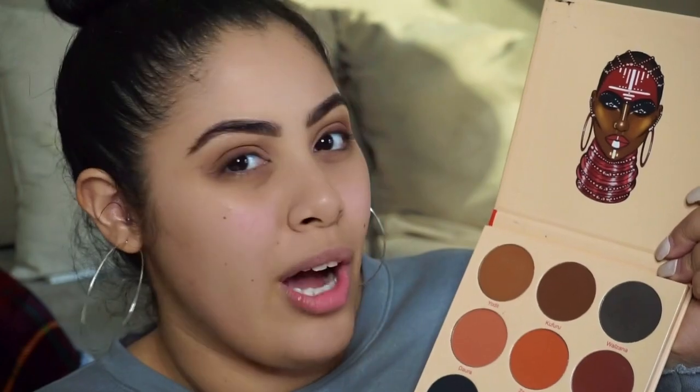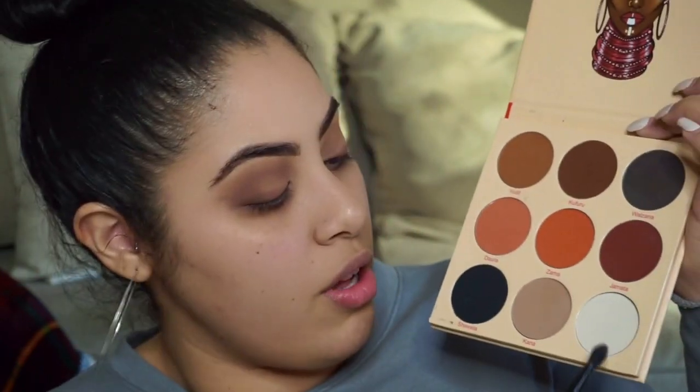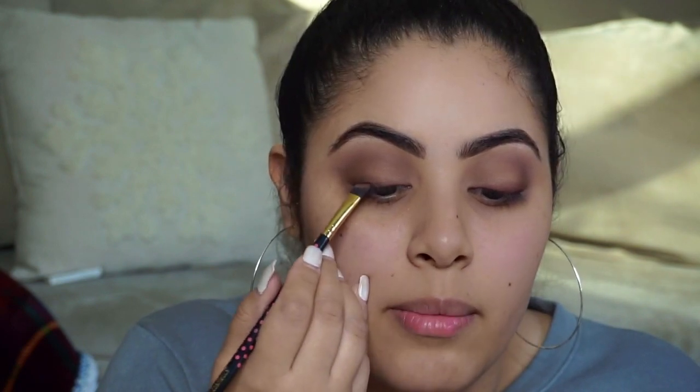Now I'm going to go in with that first brown shade I used on my faux liner and a little bit of Walzana — it's like a charcoal brown-black — and smoke out the outer V a little bit more. To highlight my brow bone I'm going to use the bone shade in the palette called Zazz, and drag it down a little bit almost to where the crease is so it doesn't look blotchy. Then I'm going back in with that angled fluffy brush and taking the black shade in the palette to fake the liner a little more and make it smokier.